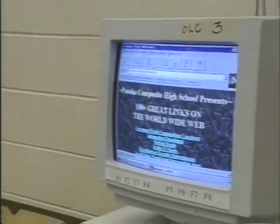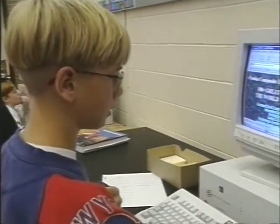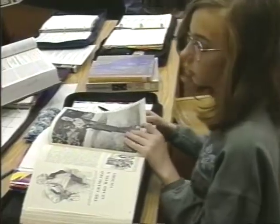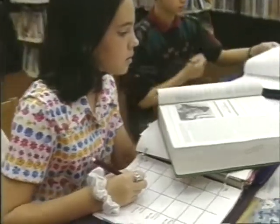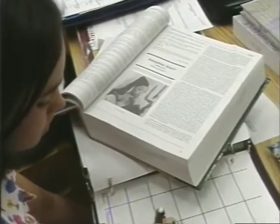The teaming of teachers, blocking of schedules, and integration of curricula are dominant factors in Hughes' success. In English, we are working with social studies to produce a project — a newspaper which the students are putting together covering the time period of 1900 to 1913.